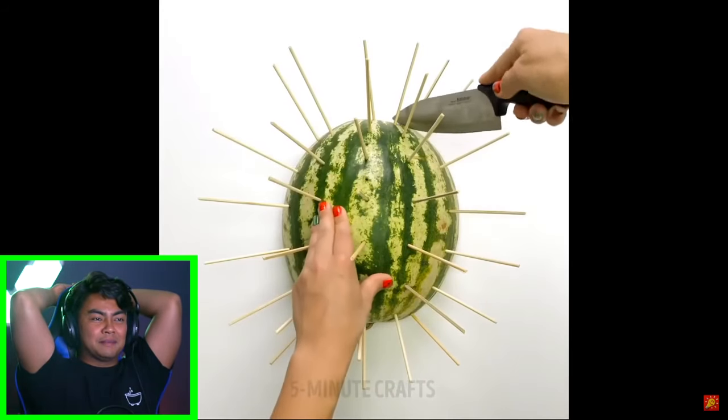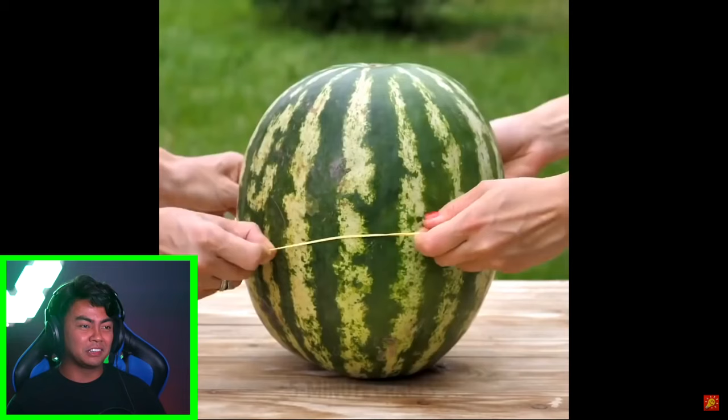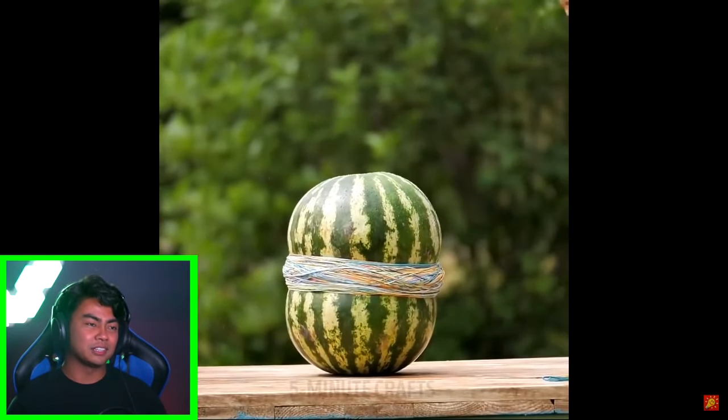They're probably gonna stick random things into those things. Oh, it's a watermelon popsicle. I don't like watermelon popsicles. They're gonna blow up a watermelon using rubber bands — I've done that before. It takes about 287 rubber bands to explode it. See, 200, 300 — 230 for them.